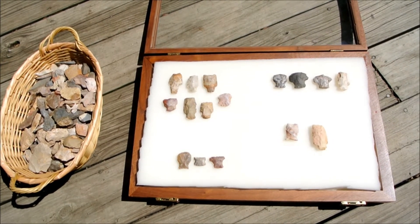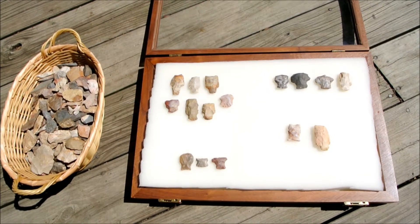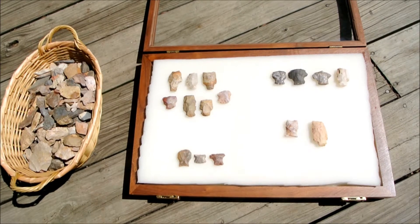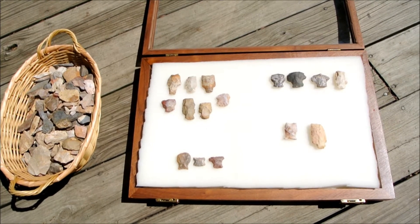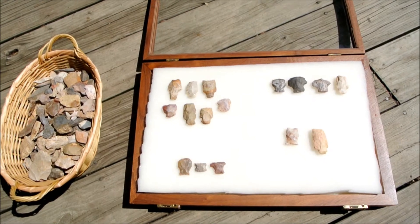Hey guys, much to my surprise on my latest video there's a lot of talk about finding all the hafted scrapers. I've been hunting for 13 months now with some good folks, including Trevor and some other great people. I just wanted to show you a quick video because, to be honest, these were in my broke pile.